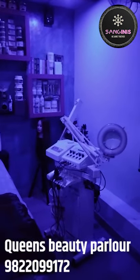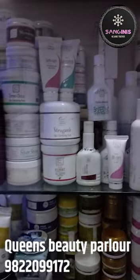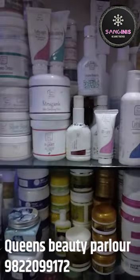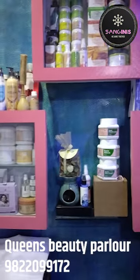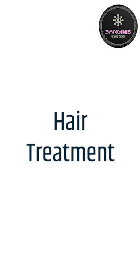We want to give you privacy. Here we offer nice facial, skin treatment, spa treatment, and more. We use both local and branded facial products for spa and skin treatments.